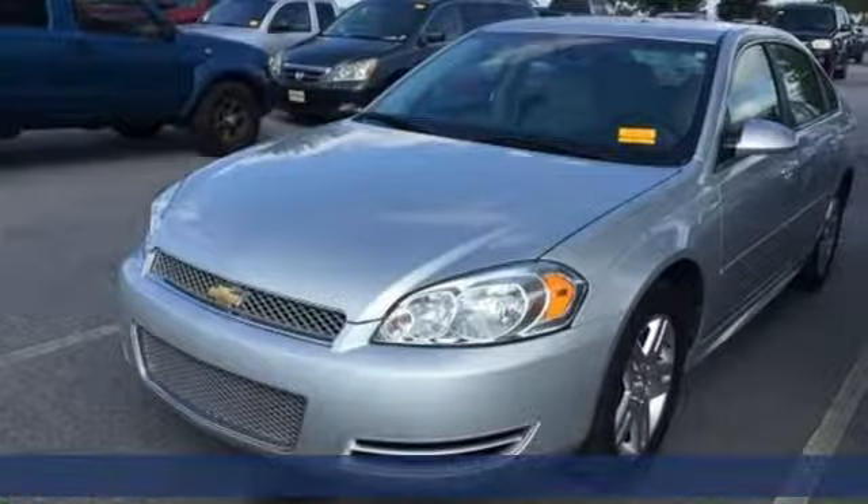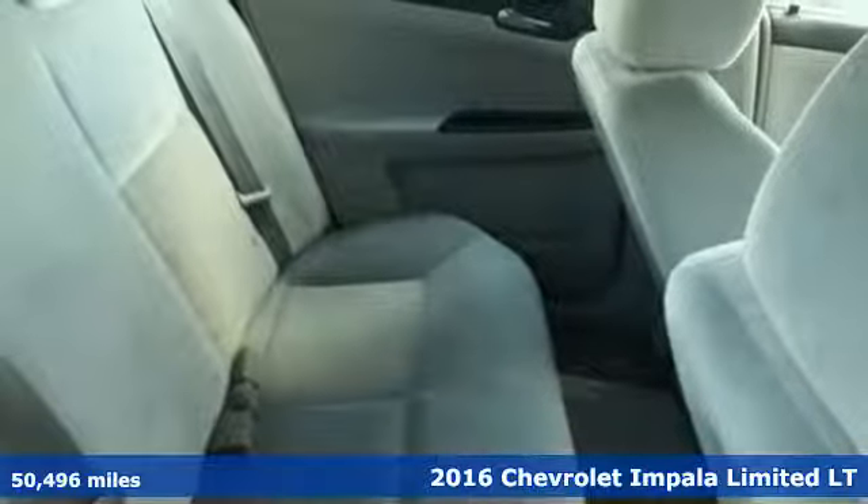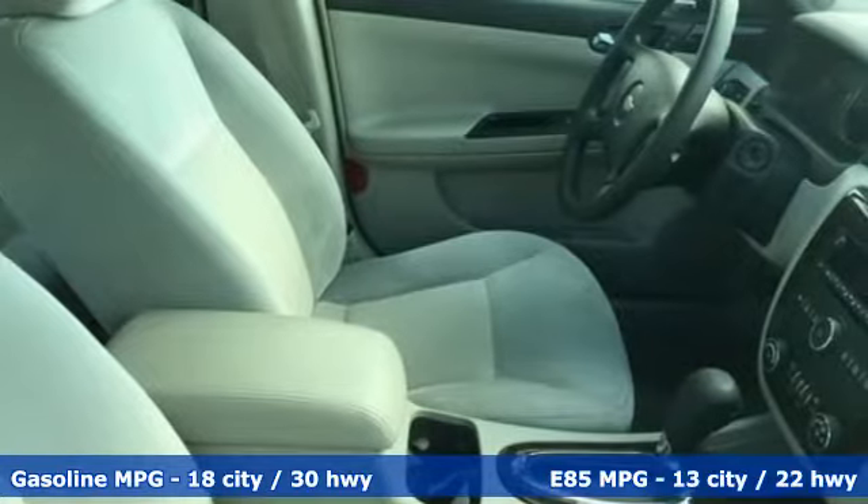It's a 2016 Chevrolet Impala Limited. Form and function come together in this Impala Limited, creating an aerodynamic masterpiece. Simply put, it looks good.